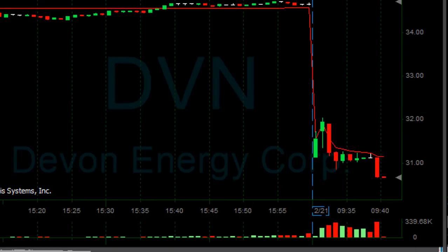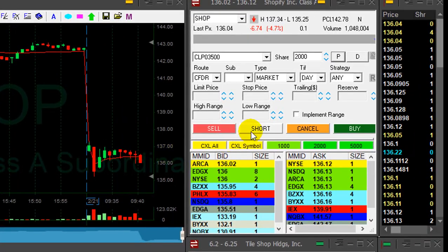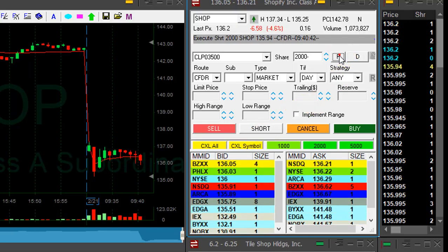Yes! Nice move. Can we continue? We have a new low — here we go. Shorted it at $0.86, I already have $0.30. Getting ready for a partial. And here comes SHOP — I was waiting for it. Shorting now, 2,000 shares. Looks very, very interesting.